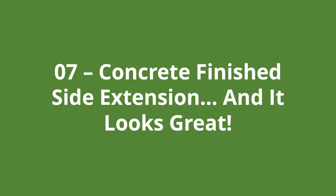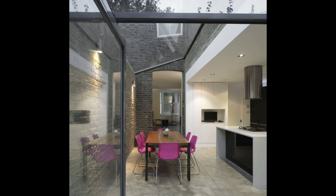Number seven is a concrete finished side extension and it looks great. That is a powder coated concrete finish on the floor, and it looks fantastic. Finished concrete takes a lot of planning and workmanship to get right, and this certainly comes into that bracket. The pink-purple furniture gives a fantastic contrast to the grey and white colour scheme, and natural light floods in through the glazing for what would have been an otherwise dark space in the house.